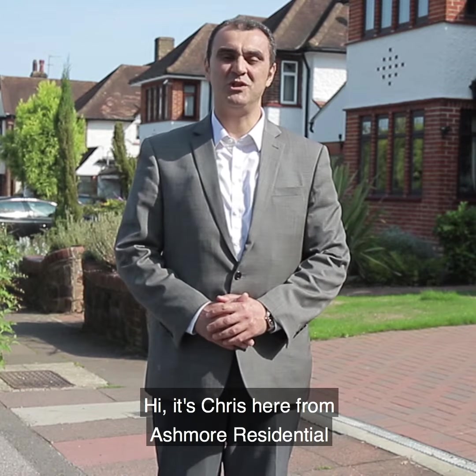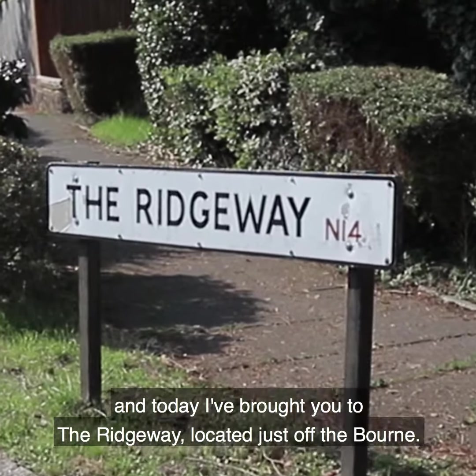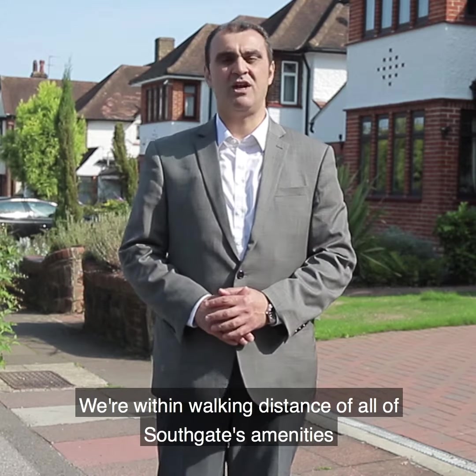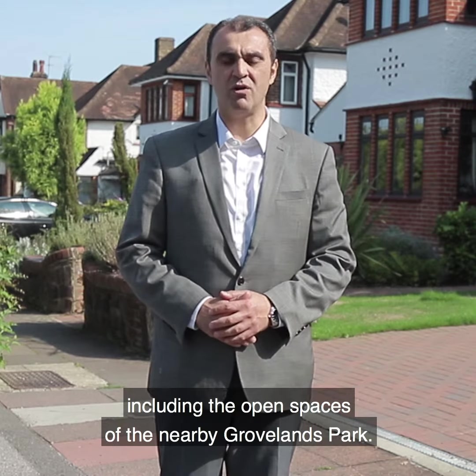Hi, it's Chris here from Ashmore Residential, and today I've brought you to the Ridgeway. Located just off the Bourne, we're within walking distance of all the Southgate amenities, including the open spaces of nearby Grovelands Park.